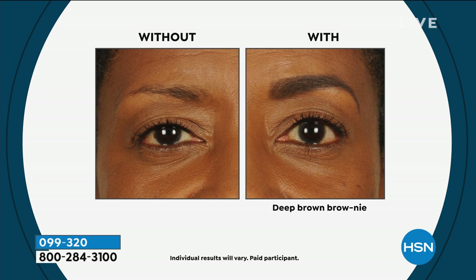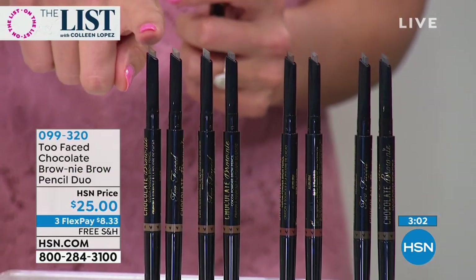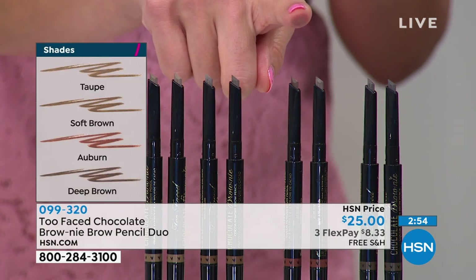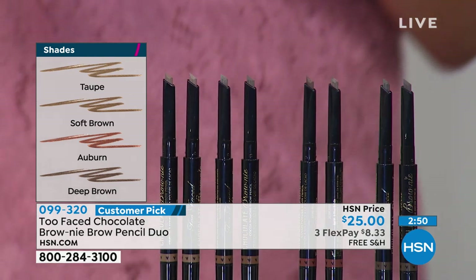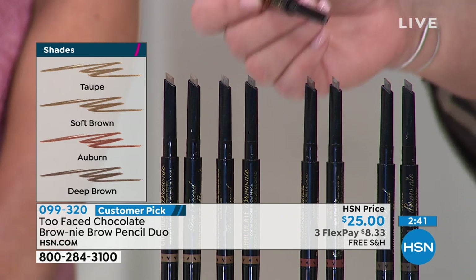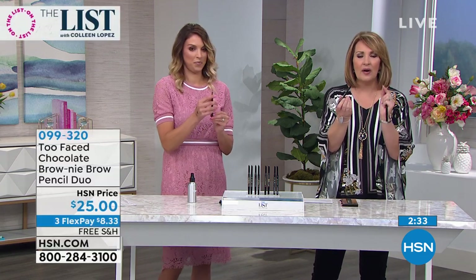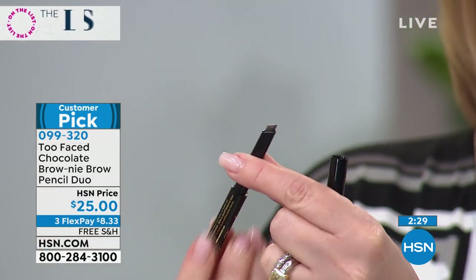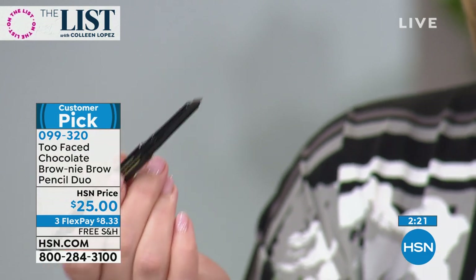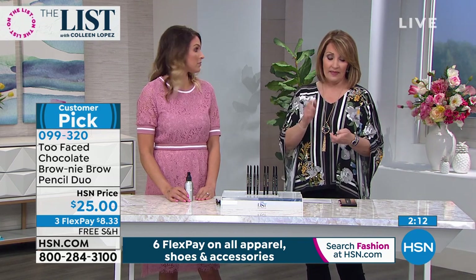It comes in several colors - taupe for blonde or ash blonde hair, soft brown for light to medium brown hair, auburn for strawberry to reddish hair, and deep brown for medium brown to black hair. The soft brown is my shade. It's such an interesting light touch - when you draw with it, it draws like little hairs. It's a mechanical pencil, easy to use, with a little brush on the other end so you can brush out your brows. If you are looking for an eyebrow pencil that looks natural, is easy to use, and stays on, this is one I would recommend.